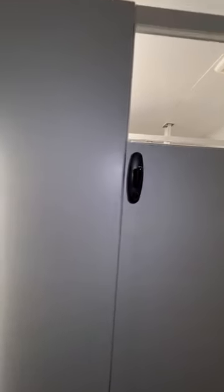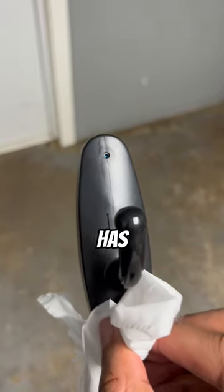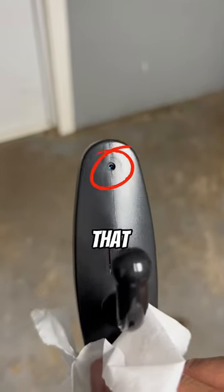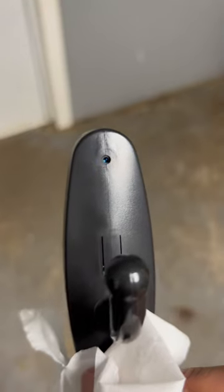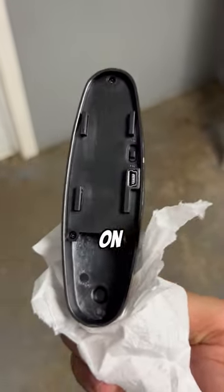Look at this, y'all. This is not a coat rack. As you guys can see, this thing has a camera lens inside of that small hole right there. And look on the back — it has a USB cord on the back.